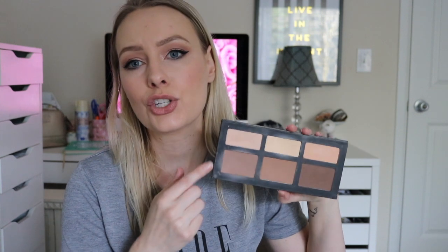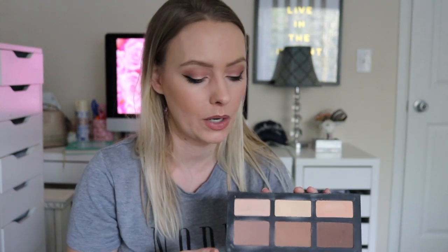I have the older packaging where you can't replace the individual pans. The new ones don't come in the cardboard packaging — she has new packaging and you can replace the pans, which I think is really great. Once I hit pan on some of these, I'd probably purchase the newer ones so that I can just replace the pans when I run out, because I think it's a great product.